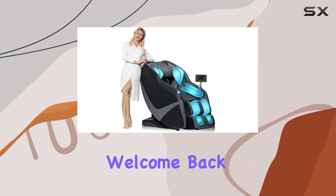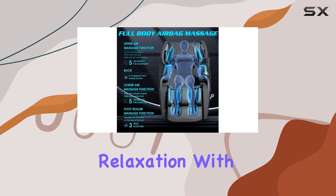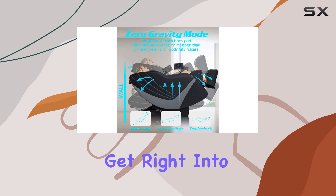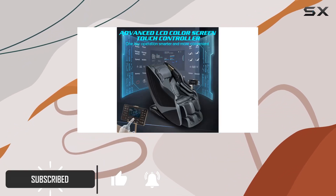Hey everyone, welcome back to the channel. Today we're diving into the world of relaxation with the Relaxer Life Intelligent Full Body Massage Chair. Let's get right into it. First off, let's talk about the variety of massage techniques this chair offers.